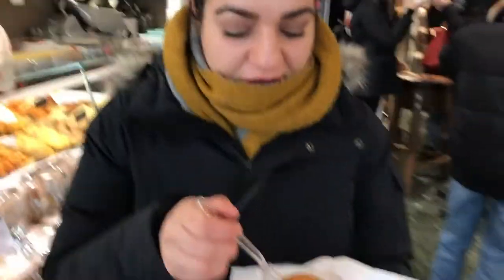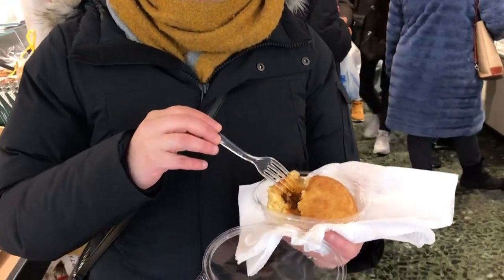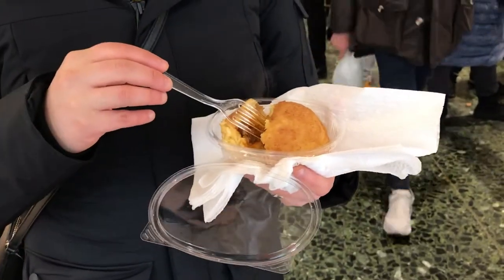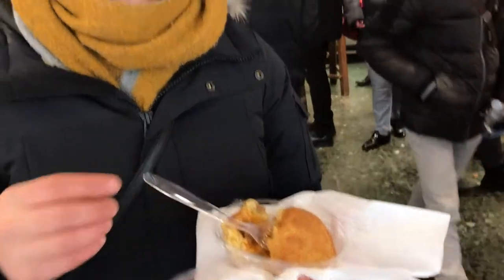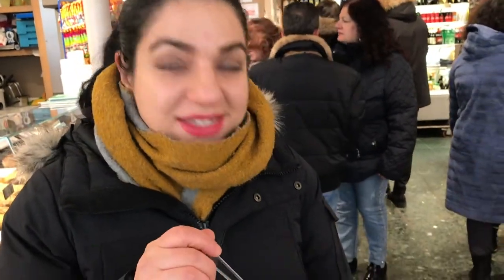We're here inside Rizzo and we decided we're going to do a light tasting. So we ordered the arancini ragu, which is a rice ball with meat sauce in it, and we ordered pizza margherita. We're going to enjoy this and see how this deliciousness tastes.